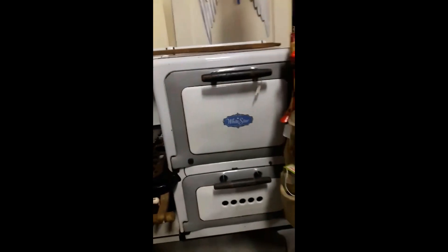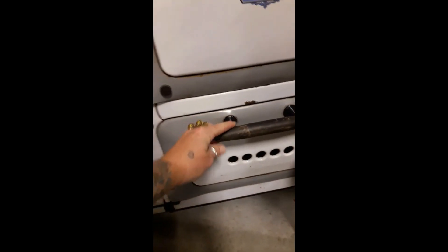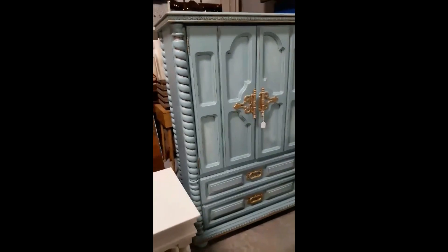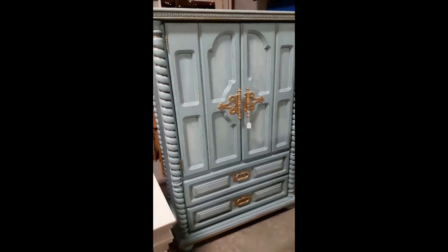Wow, look at this stove — it's beautiful! There are old tools here too. Of course they have some refinished, repurposed old items made to look beautiful again. That's gorgeous — that's something I would put in my house.